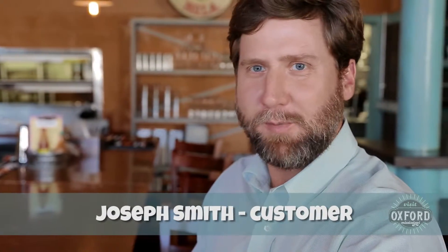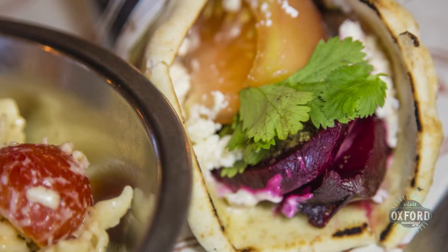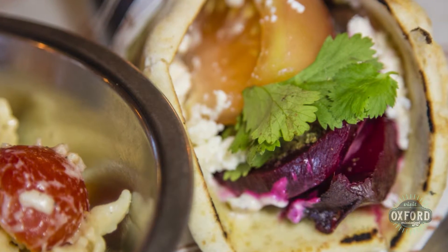When I come into the Second Line for lunch, my go-to sandwich is the roasted beet shawarma. It's just roasted beet and tzatziki sauce on a pita bread. It's a colorful sandwich, it's got great flavors. It's just a little something different that you don't expect, and it's really, really good.